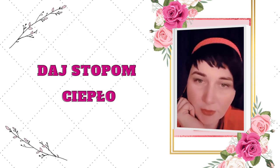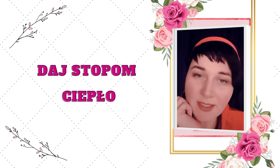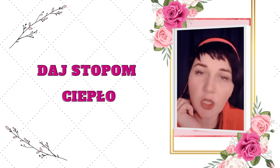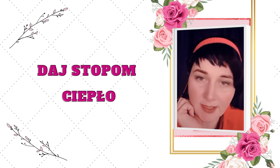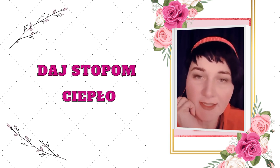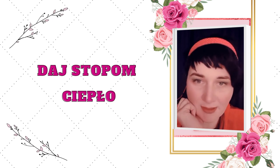Czyli na tę chwilę podałam ci trzy sposoby, w których działamy zewnętrznie na ciało: otul się kocem, daj sobie wrażenie że jesteś przytulona i objęta – czyli przytul się swoimi rękami – i zadbaj o to, żeby twoje stopy również miały ciepło i miło.